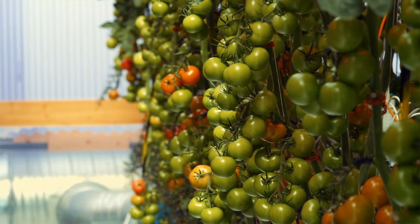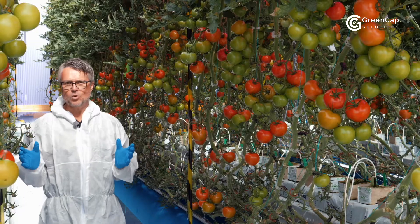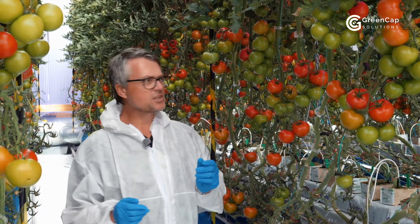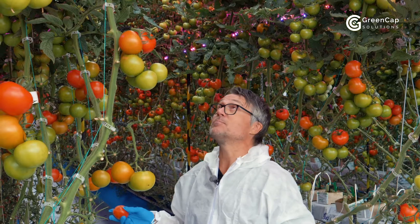If I was to tell you that these tomatoes have been grown in an environment without any soil, on a small area, completely pesticide free, are ecological and that they taste absolutely delicious — would you believe it? Let me assure you, because it's true: GreenCap have already built a fully functioning system.